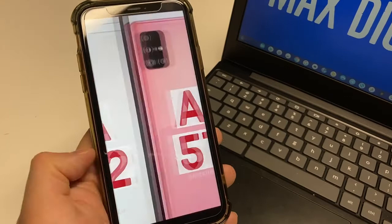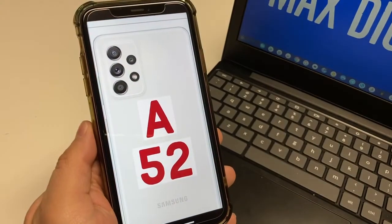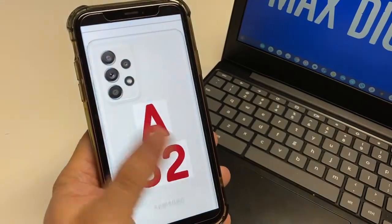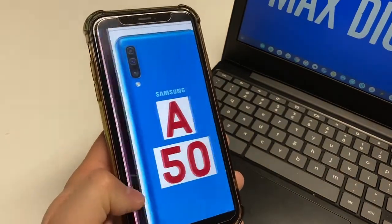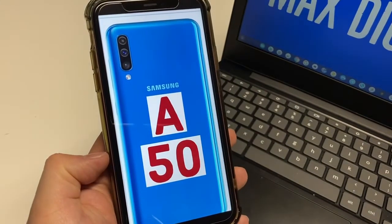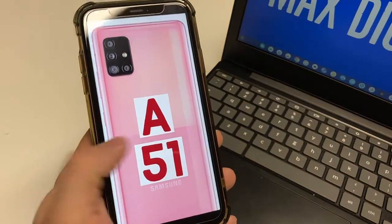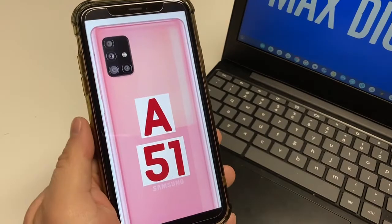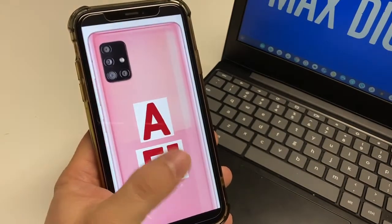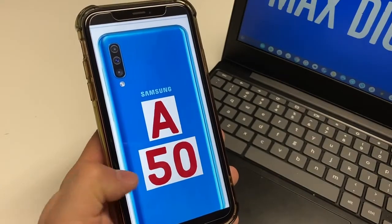Samsung has always been known to have really great screens, and none of these phones disappoint. They all have a Super AMOLED display. The A52 does have 90Hz, which keeps it really nice. Display sizes are 6.5 inches on the A52 and A51, and 6.4 inches on the A50. Screen-to-body ratio is 85% on the A52, 87% on the A51, and 85% on the A50. Resolution is 1080 by 2400 on the A52 and A51, and 1080 by 2340 on the A50. PPI is 405 on the A52 and A51, and 403 on the A50.